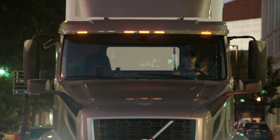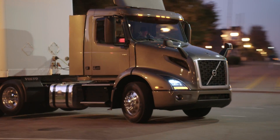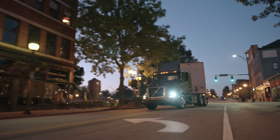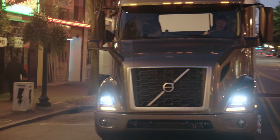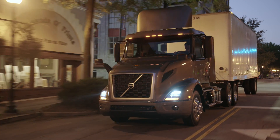The iShift really shines in the regional haul area because of the maneuverability — it's really easy. You're not going to have to worry about shifting; the transmission is going to take care of that for you. When you're in and out of a city in those urban environments, shifting can become really tiresome.